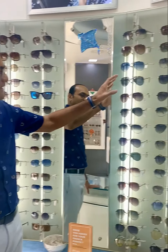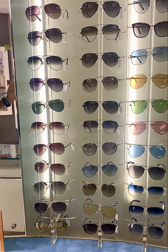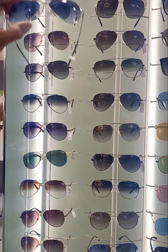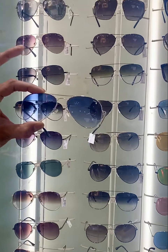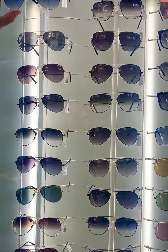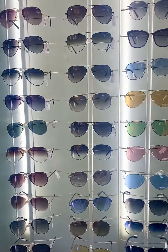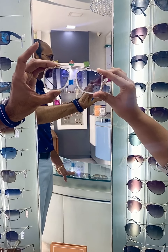On a more classical note, you can of course go with aviators — these are evergreen. You can have many aviators and still never get tired of them. Newer color shades like silver with blue will make sure you are very trendy and happening. And if you really want to experiment, we have a transparent or white frame for the men.